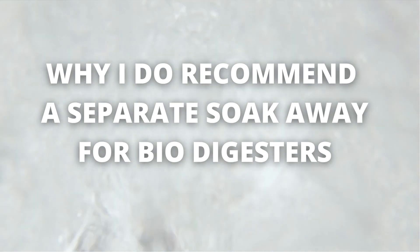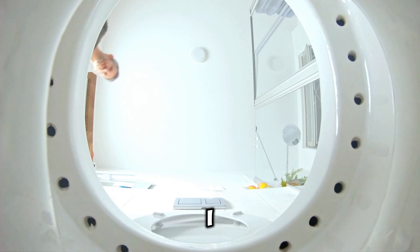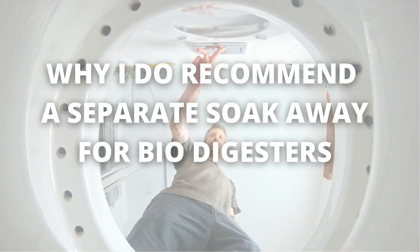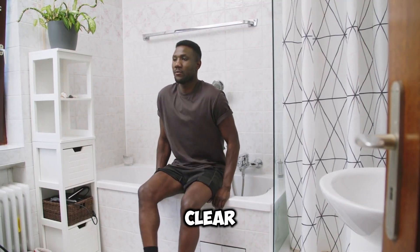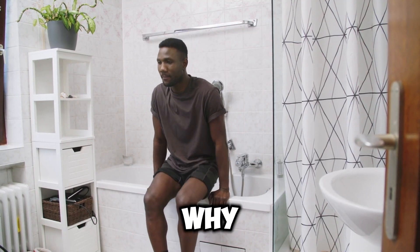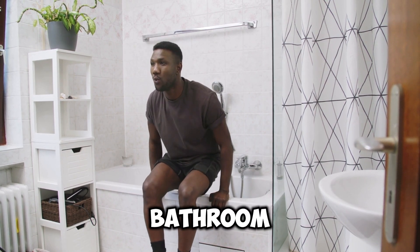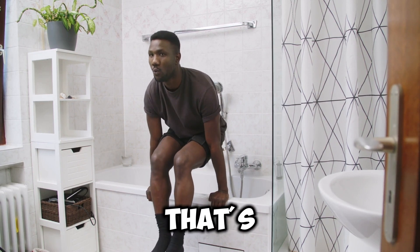Why you have to do a separate soak away for your kitchen and bathroom wastewater — the reason why I don't recommend adding kitchen and bathroom wastewater to a biodigester and its soak away. I have clear and concrete proof why you must not add kitchen and bathroom wastewater to the biodigester, and in this video that's exactly what I'm going to explain to you.